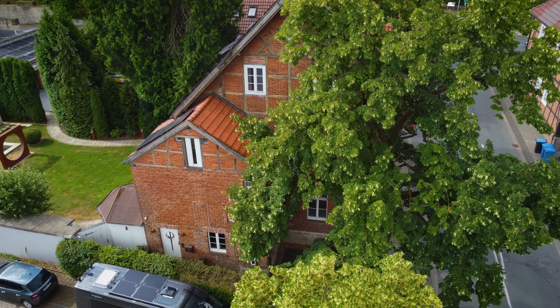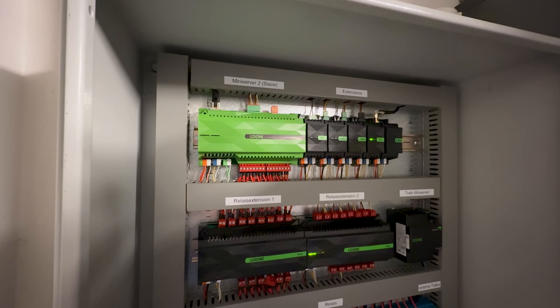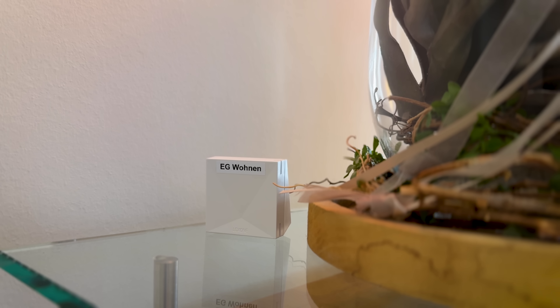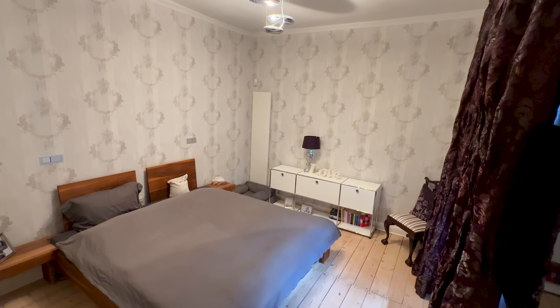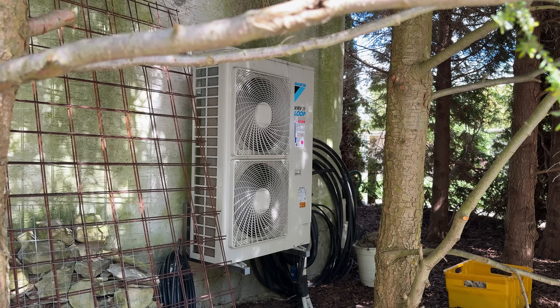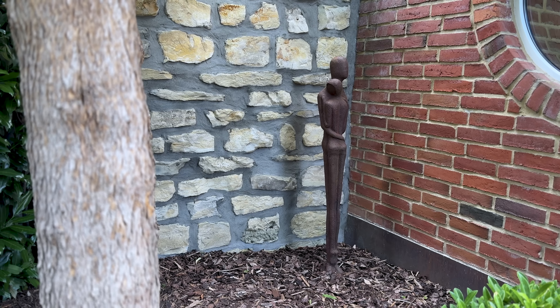I want to live in a smart house with my family, so that the house makes it easier for us to live in and takes a lot of things off our hands. We work a lot, but we also want leisure time. Then the house can decide for itself whether to heat or cool and save energy. So, how to realise these energy plans?